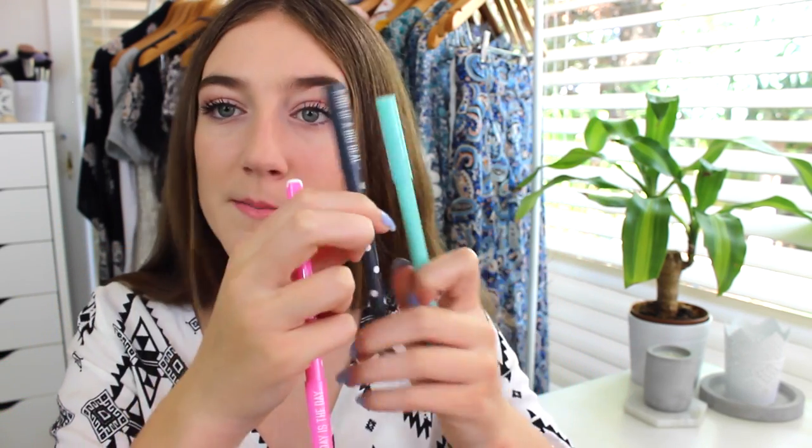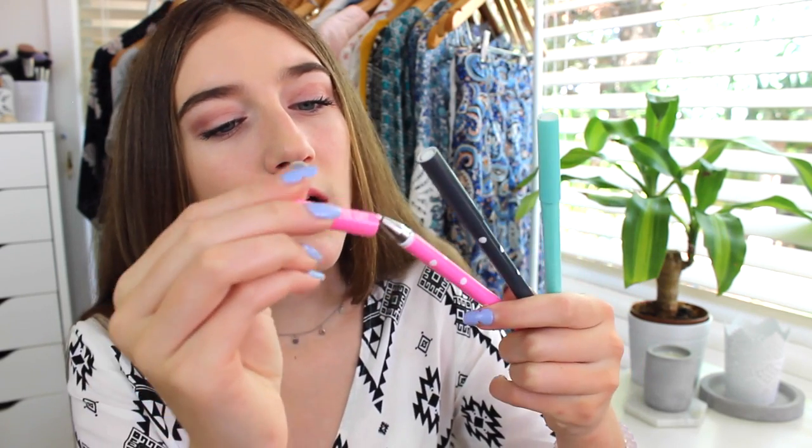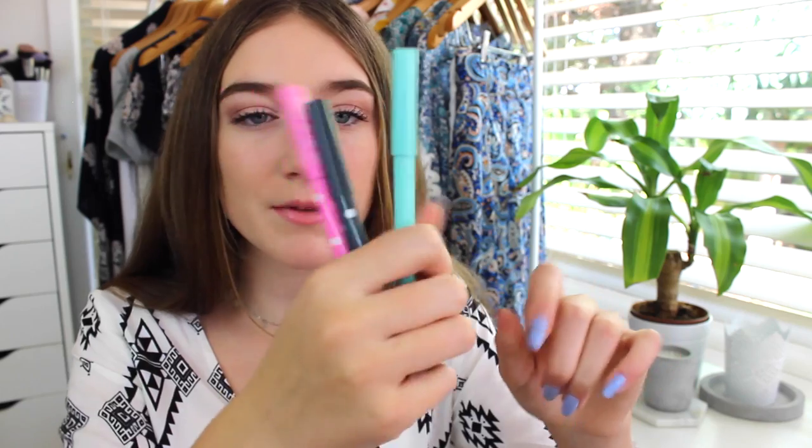I have three pens, also from Kmart. One says 'today is the day,' one says 'kind of a big deal,' and one says 'I'm very busy.' They're really cool colored pens — this one has green on it. They're kind of like really fine black pens. I love the way the writing looks with them.